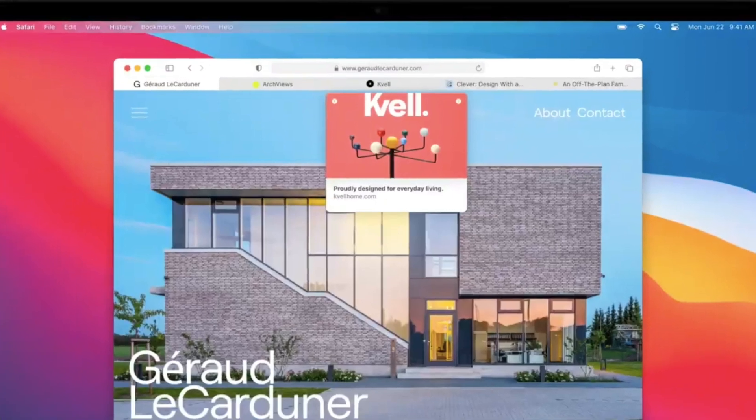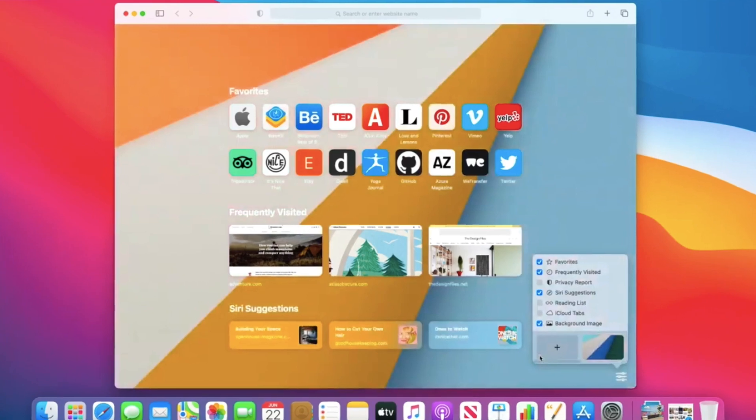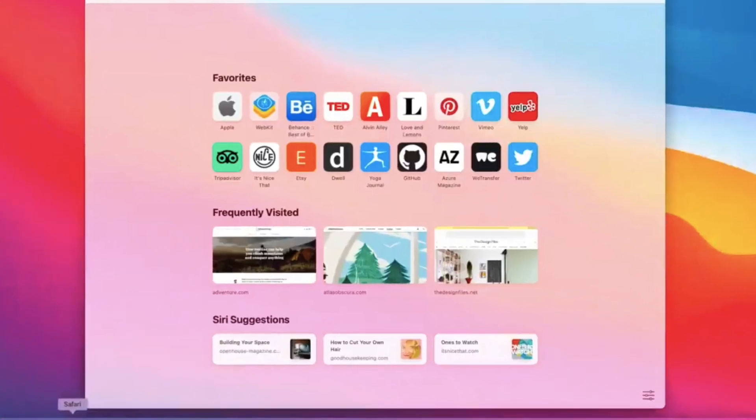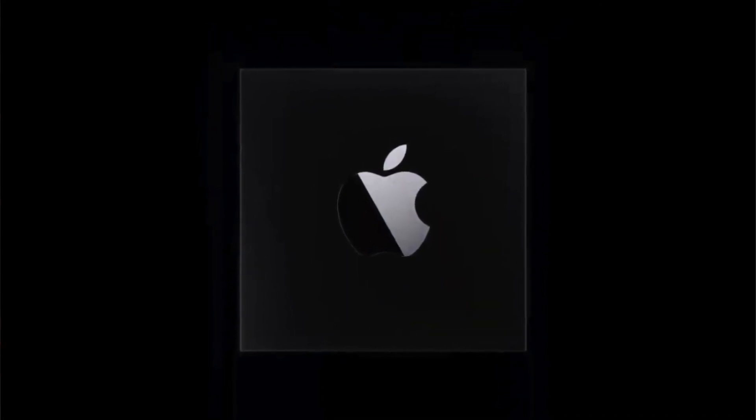Additional feature number two is a much faster, more secure Safari with extensions and a hover-over tabs feature. The hover-over tabs feature is very interesting to me because most of the time I have 15 to 20 tabs open and it's a little hard to manage everything.